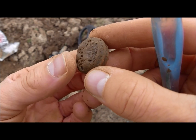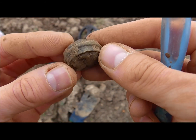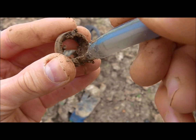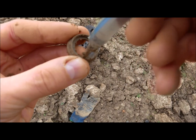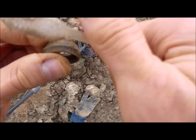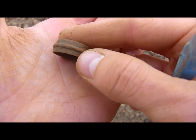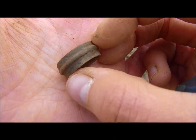Exciting moment here. Either this is a piece of junk of some kind, or it is a ring. Let's find out. No, it's not a finger ring. It's a thick, chunky bronze or brass ring. Maybe it has something to do with a tap — I don't know.